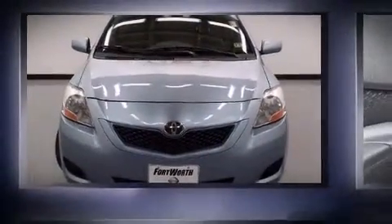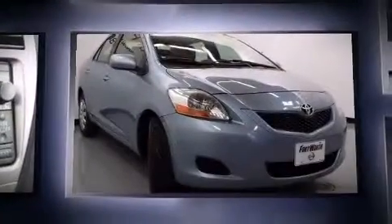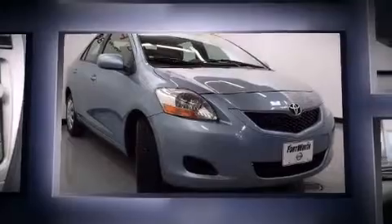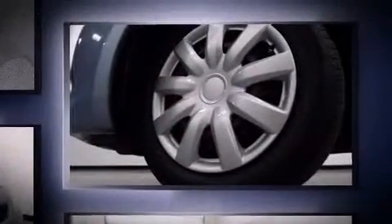Outstanding design defines the 2009 Toyota Yaris. This four-door, five-passenger sedan provides exceptional value. It features an automatic transmission, front-wheel drive, and an efficient four-cylinder engine.